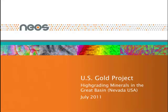Hello, my name is Craig Beasley, and I'm Vice President of Exploration for NEOS GeoSolutions. This presentation, entitled High Grading Minerals in the Great Basin, will present results from a NEOS Prospector survey that NEOS recently conducted on behalf of U.S. Gold.